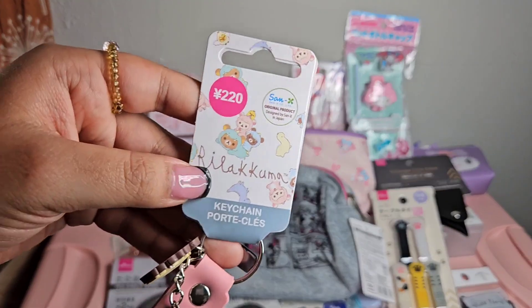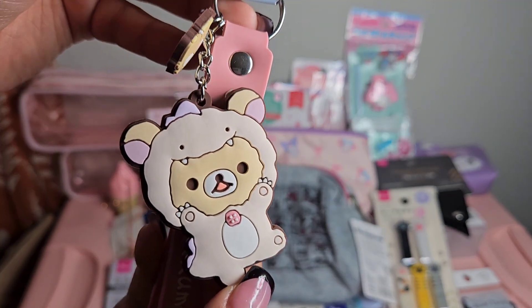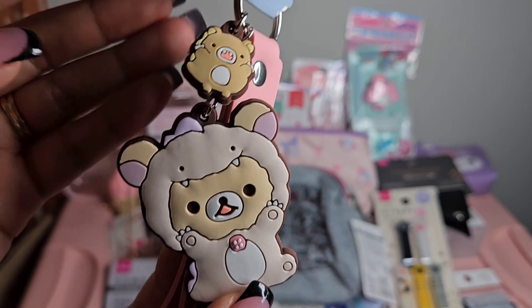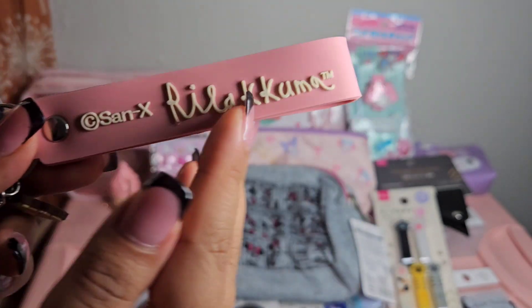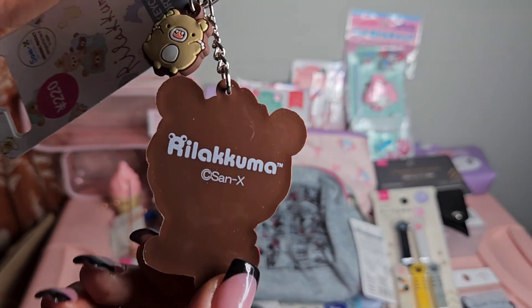I did get a couple more keychains. This is a Rilakkuma keychain wearing a really cute little costume that reminds me of the Abominable Snowman, and it comes with a pink wristlet. I thought that was so adorable.